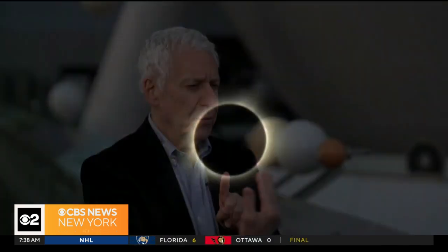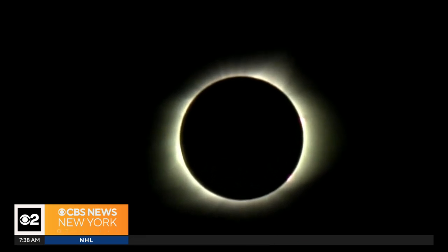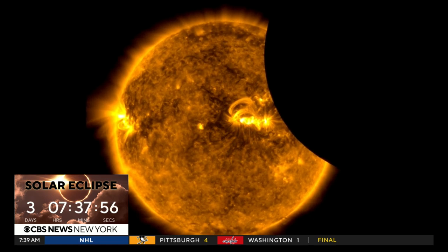Lonnie Quinn helps us understand exactly what is an eclipse. Several things have to happen at the same time. Of course, it has to be new moon — the moon has to be between the earth and the sun in order for the moon to cast its shadow onto the earth. Dr. Michael Schera is an astrophysicist at the American Museum of Natural History who makes it sound pretty simple, but there is a lot more to this heavenly phenomenon.